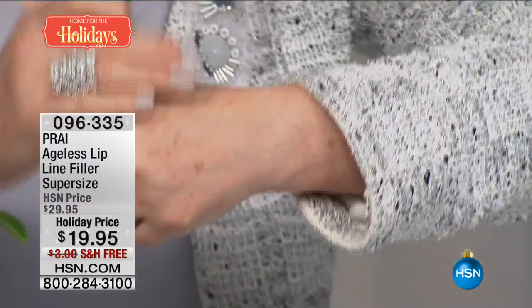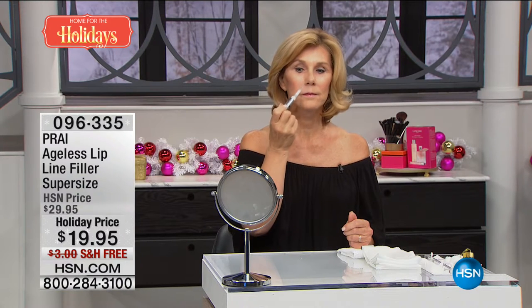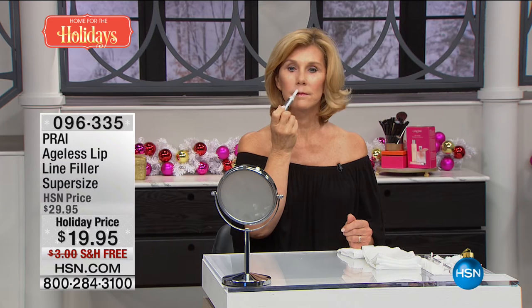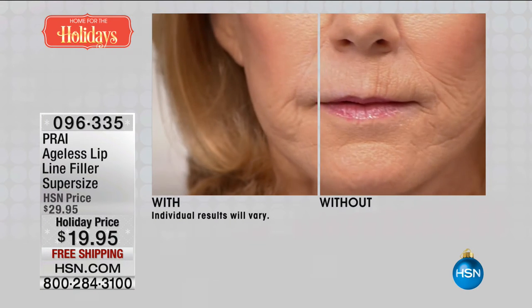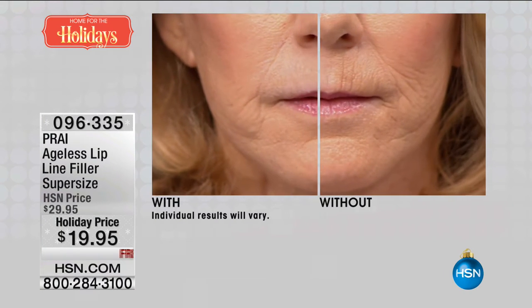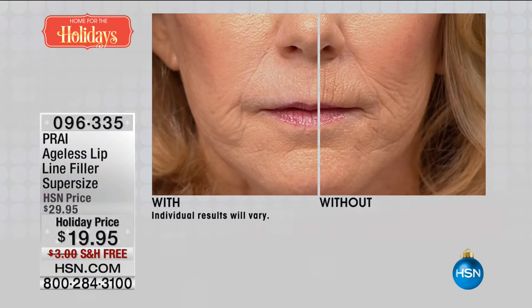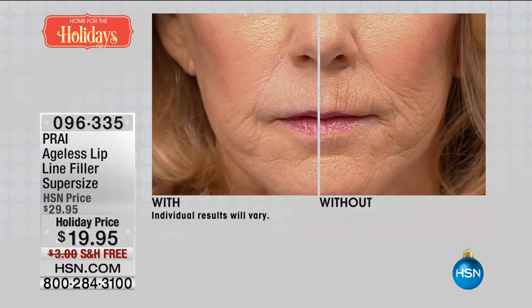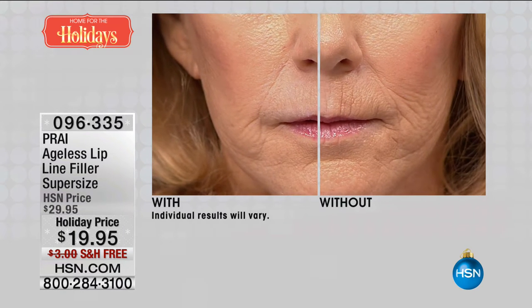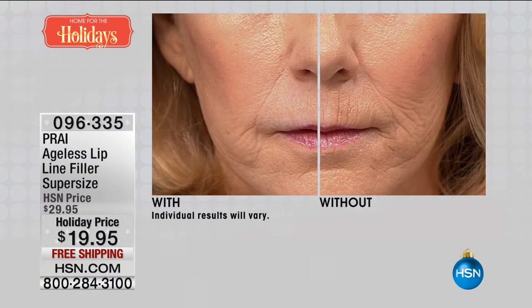Let's go to Vonda — we're going to show it live right where you get those really deep vertical lines. This is what it was created for: the lip line. Whether you're a smoker, whether it's your genes, whether it's the contours of your face — look at Vonda as we go up close and see what's been accomplished. With without — one application, one application done. Erased, smoothed, filled, perfected. And you get a double up for $10 less than the single size today, with free shipping.